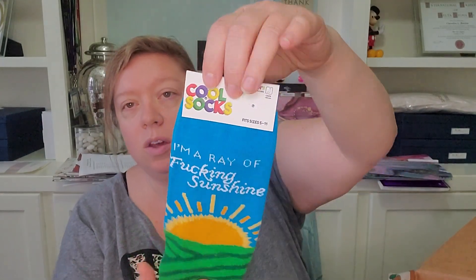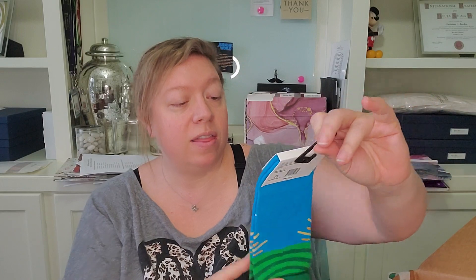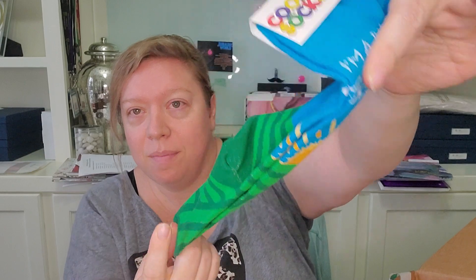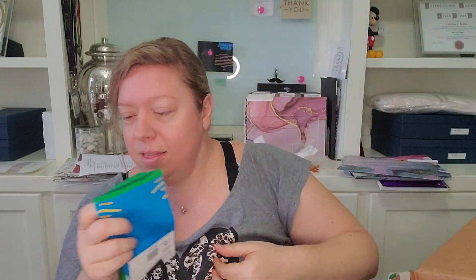We have another one of the Cool Socks brand. This one doesn't have a movie tie-in — it does have a cuss word on it, so I'm not going to say it, but it says 'I'm a ray of freaking sunshine.' Not really sure if I should be showing that on camera, but those are cute, funny socks.